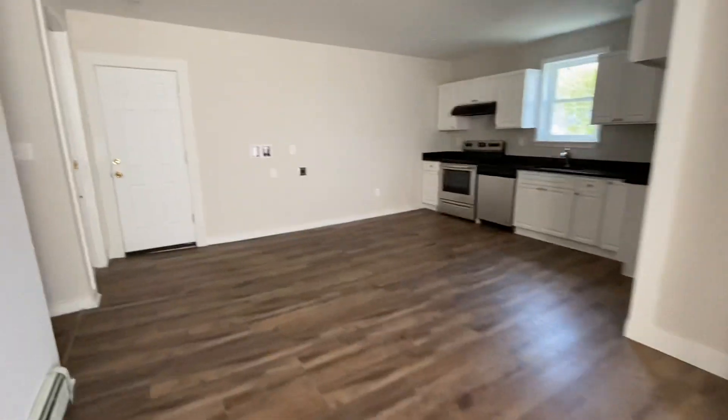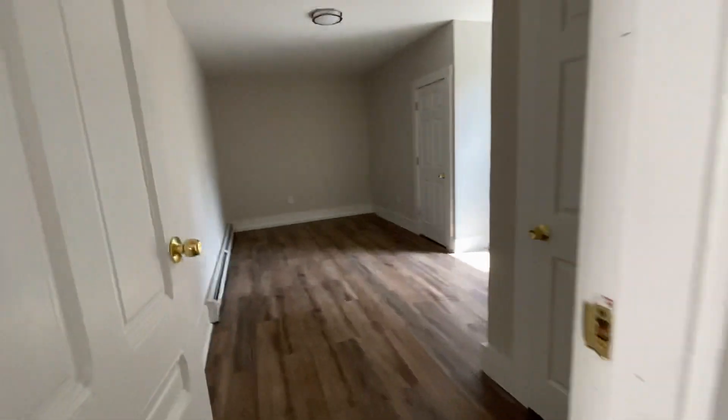There's one bedroom — good size. Washer and dryer hookups right here in the kitchen. And here's the other bedroom, which is huge.